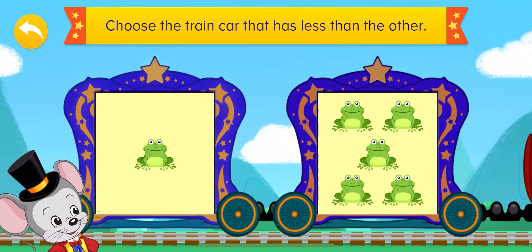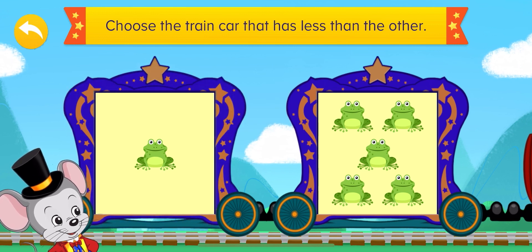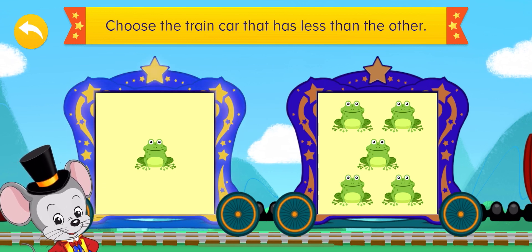The first train car has only one frog, and the second one has five frogs, so which has less?